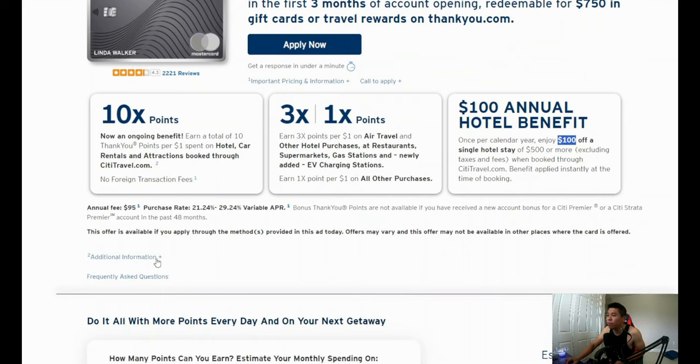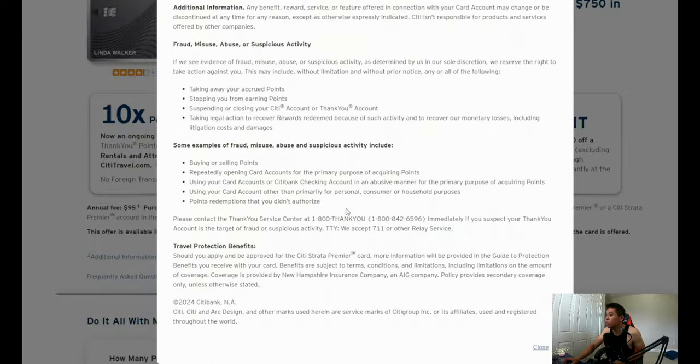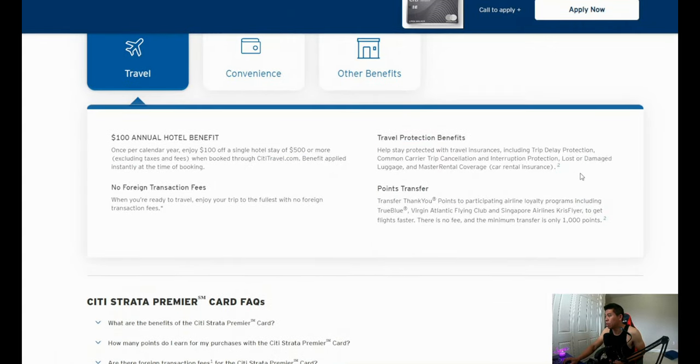Another thing I want to point out: if you press additional information, you get a more detailed list. I'll link this landing page in the description box below. Also, I didn't see the travel benefits listed last time. It says right here: stay protected with travel insurance including trip delay protection, common carrier trip cancellation and interruption, lost or damaged luggage, and rental car coverage. Someone in the comments actually said that if the card doesn't have travel insurance, there's no point using it for travel — so there you go, travel insurance is included.